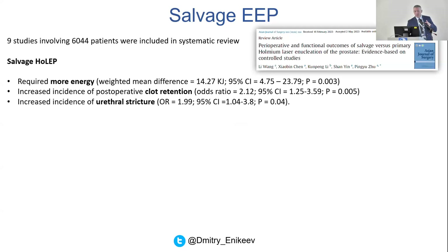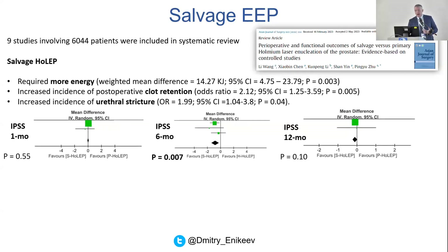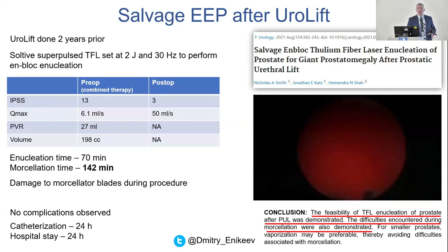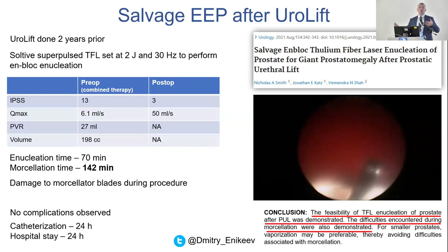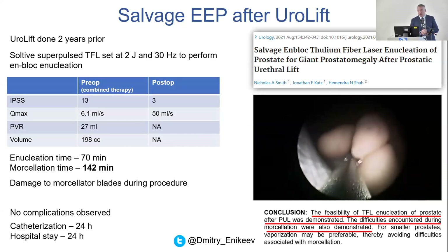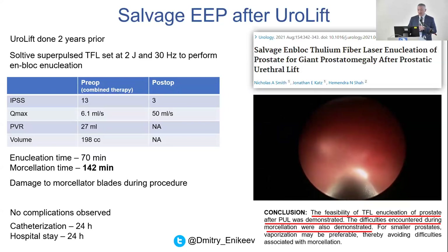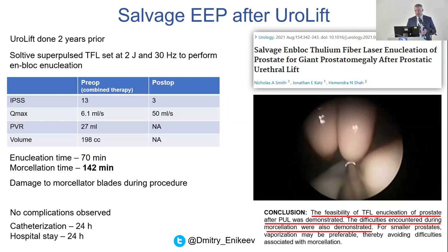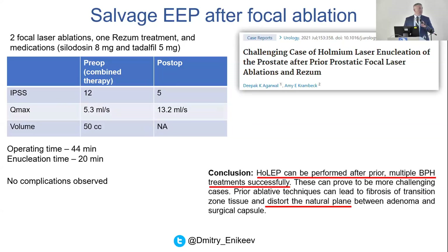We now have a meta-analysis and systematic review on this topic. More energy is required for salvage surgery, and the risk of urethral stricture is higher as with any repeat surgery — any repeat procedure on the urethra has a higher risk of urethral stricture afterwards. But there is no significant difference in all other aspects. Is it possible to do endoscopic enucleation after UroLift? Yes, it's possible and a study was published on this — absolutely uneventful procedure with short catheterization and no complications. Regarding morcellation after UroLift clips: you don't break the morcellator — you can break the blade during morcellation. This is an important point: when doing such procedures, we always ask to have another blade at hand to change it quickly during the procedure.